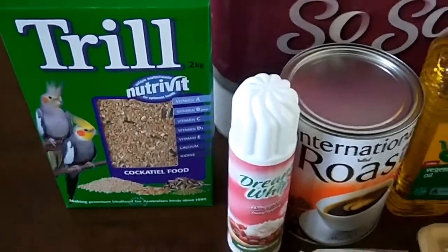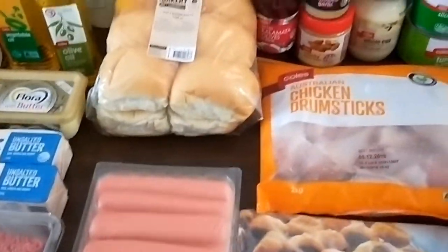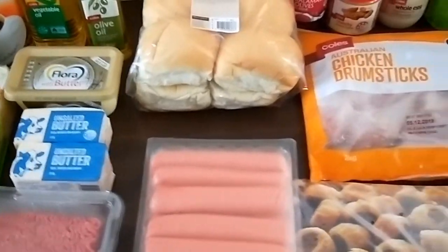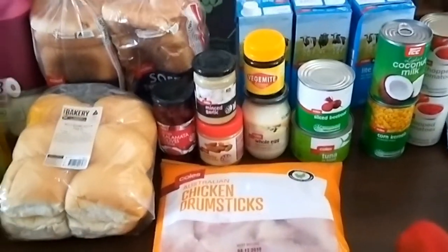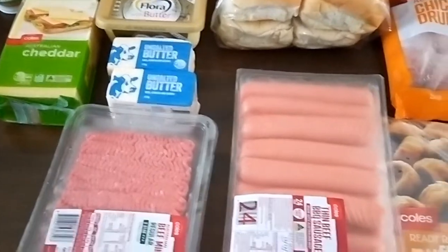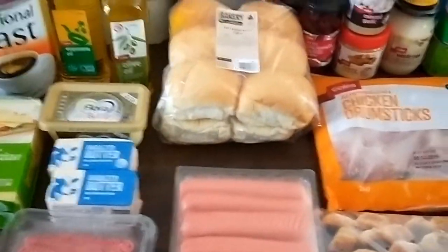I also got some bird seed for the birds. The order came to $128.80 — I don't get a receipt when I do the online click and collect, but I'll share the receipt on the next slide. That will keep us going for two weeks, and there's a $22 buffer for any milk, bread, fruit, or veggies, or any specials I might see next week to keep us topped up. Thank you.